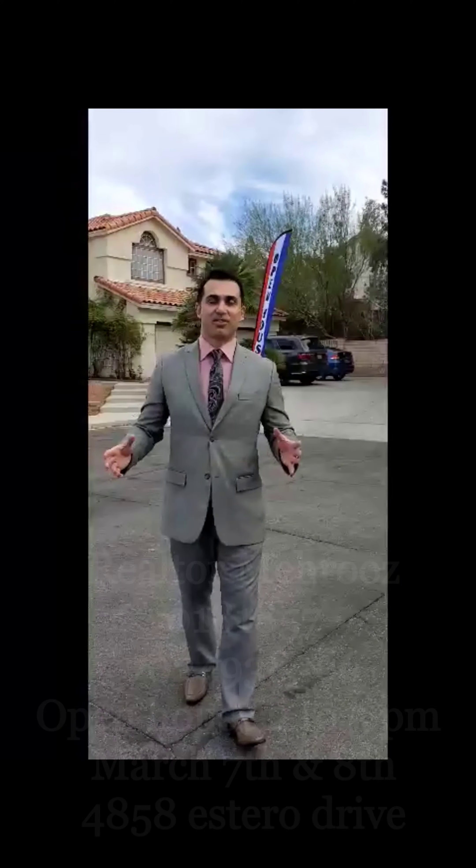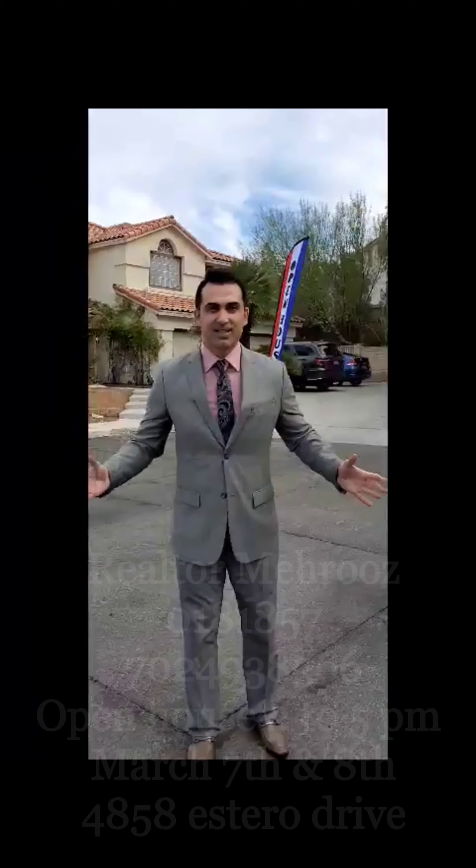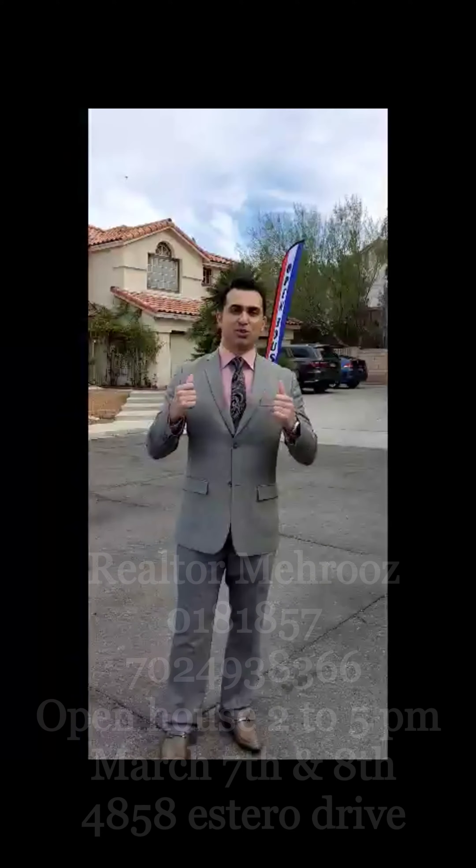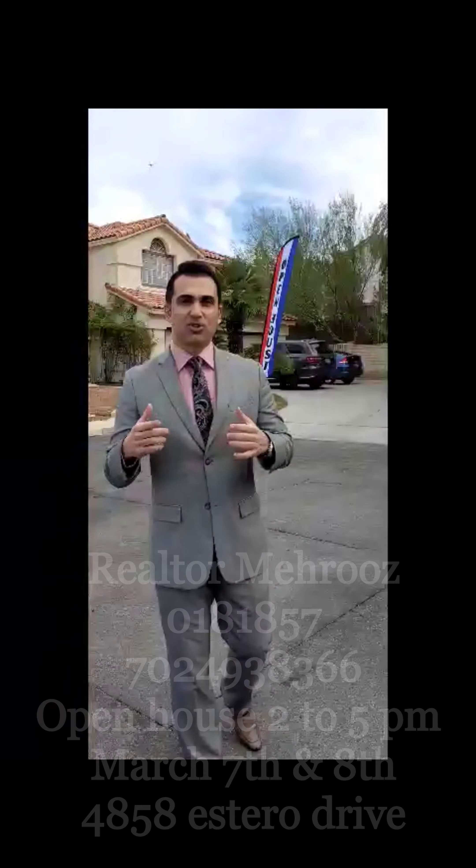Hi, this is Meruz from Signature Real Estate Group. I'm here with my team. Our lender is here, Leonardo is behind the camera. We're going to shoot this open house for you guys so you know.